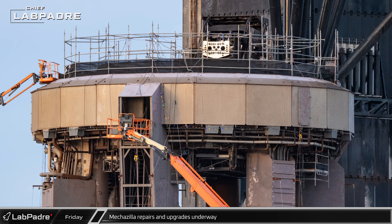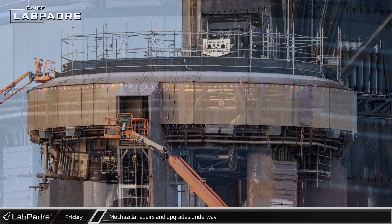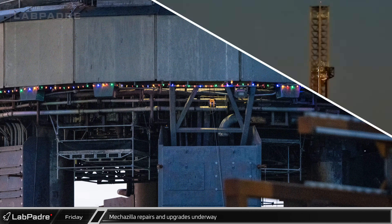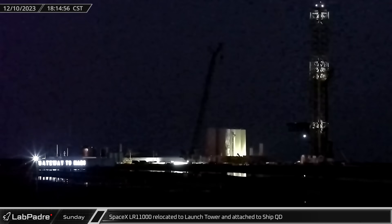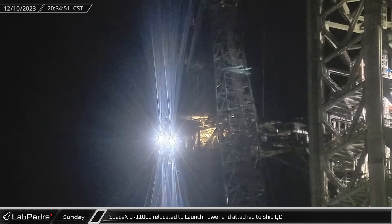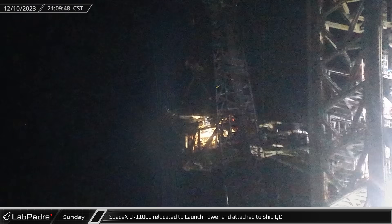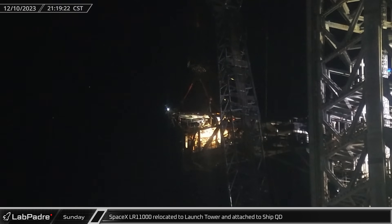The orbital launch mount's upper surface remains fully enclosed in scaffolding and has been decked out in lights for the holiday season. SpaceX's LR-11000 was relocated to the launch tower on Sunday and attached to the ship quick disconnect, lifting it up off the tower's arm so crews could repair a damaged hydraulic piston.